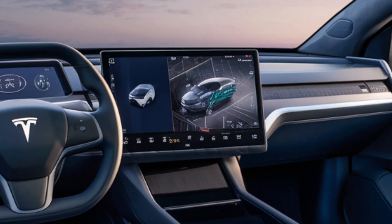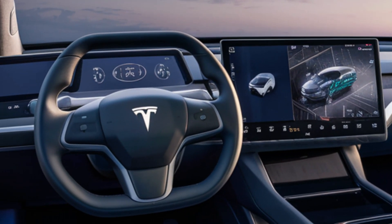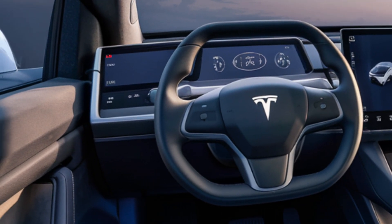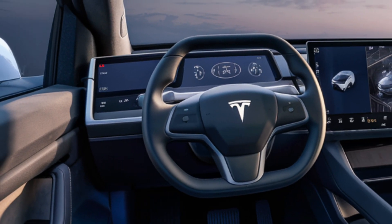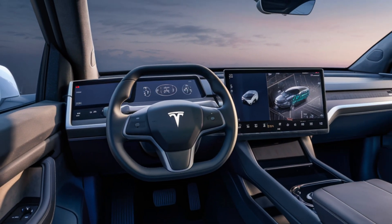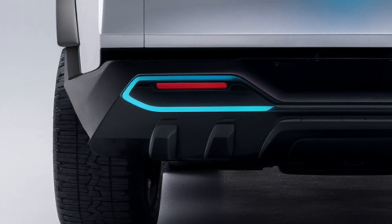Now, let's get to the price. The 2025 Cybertruck starts at around $39,900 for the base model, with the higher-end versions reaching up to $79,900. Given the performance and technology packed into this vehicle, it's a solid investment for anyone looking to embrace the future of driving.